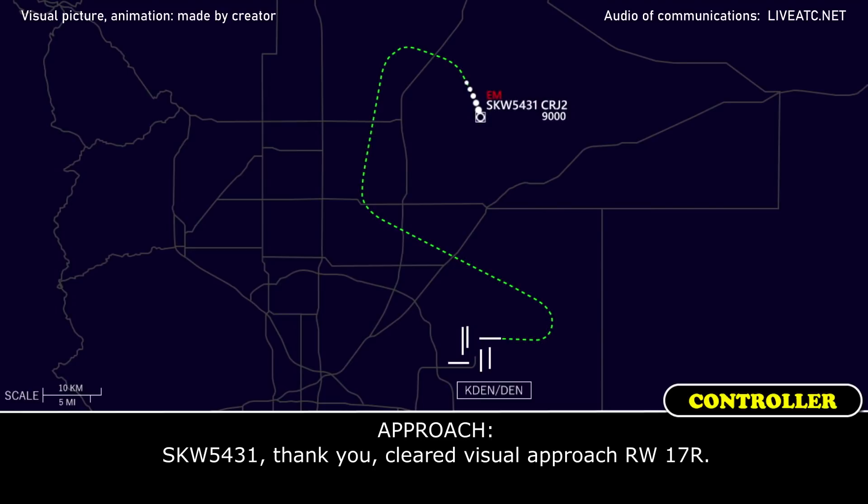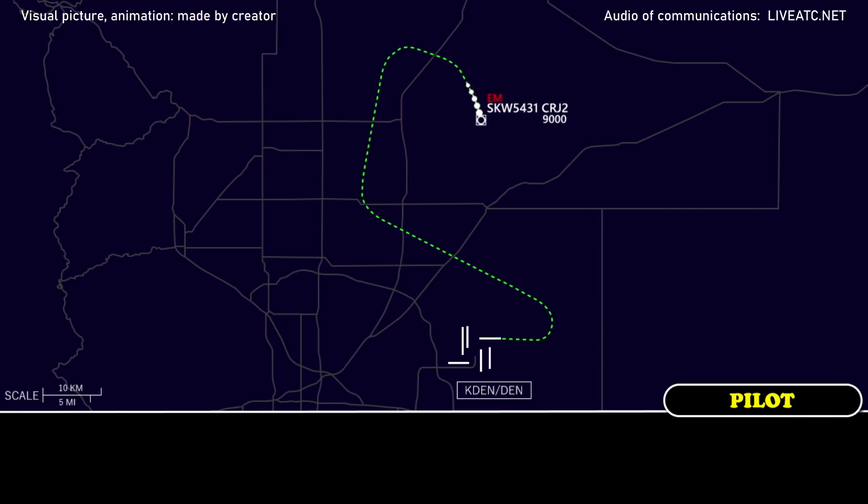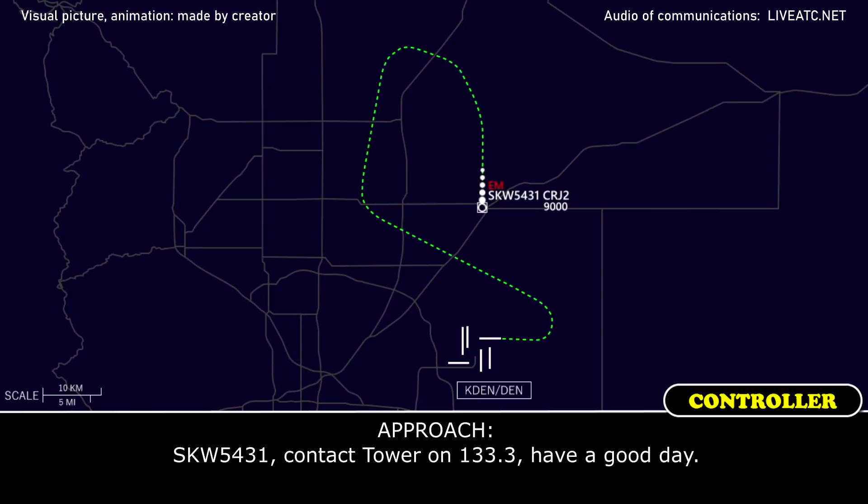Skyward's 5431, thanks — you're cleared visual approach runway 17R. Cleared visual runway 17R, Skyward's 5431. Skyward's 5431, contact the tower on 133.3, have a good day.